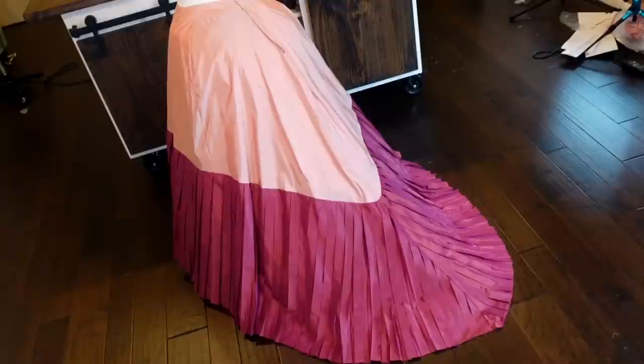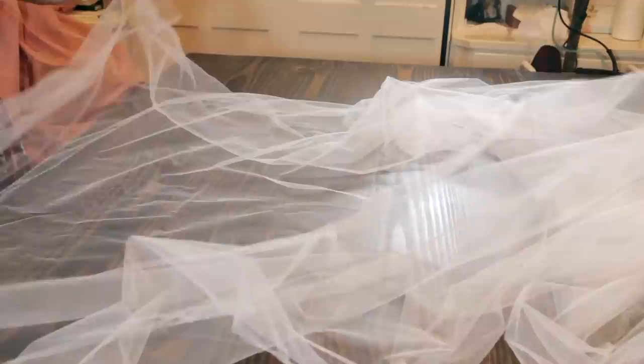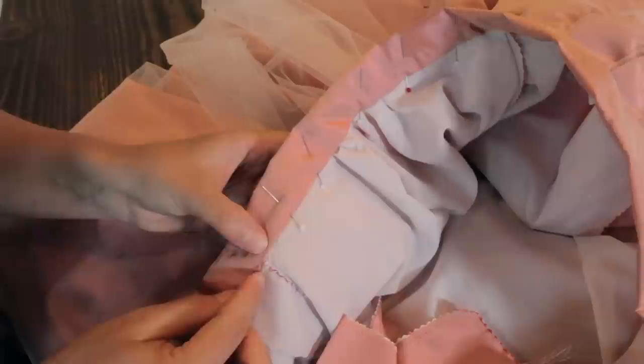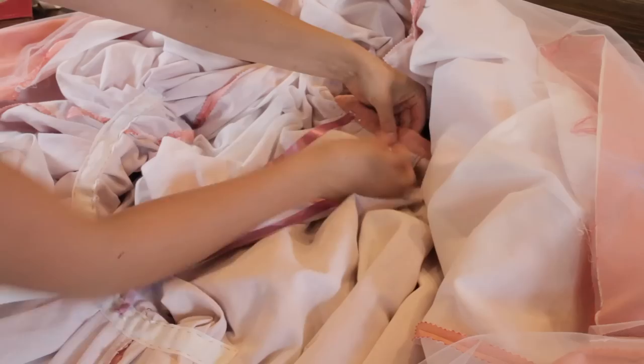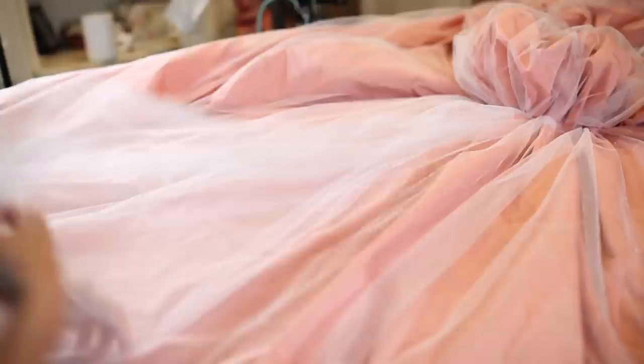All the undergarments are now complete and it's finally time to move on to the actual dress. First up, the skirt. This is made of many yards of silk taffeta interlined with a fine cotton and an overlay of fine netting. The waist is pleated and then attached to a waistband and the bustles are created. These bustles were made using twill tape to gather up the section and then vertical strips of ribbon are attached at the waistband down to the lower part of the bustle, keeping the bustle from sagging with the weight of the skirt. Then a second bustle is created below this one.